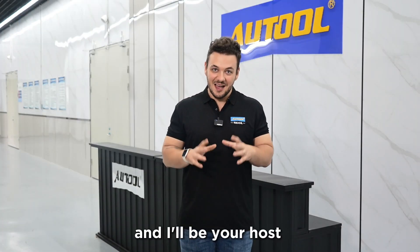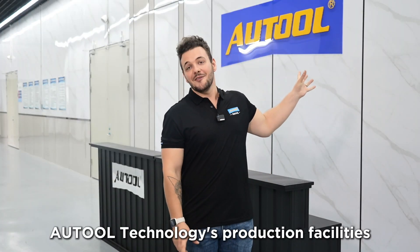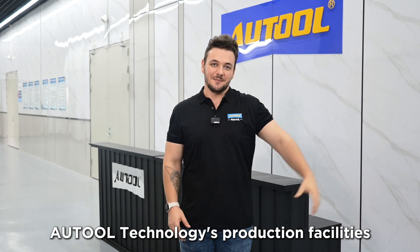Hi there, I'm Tim and I'll be your host on this little tour of Autool Technologies production premises today.